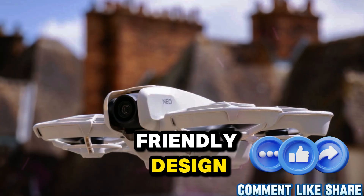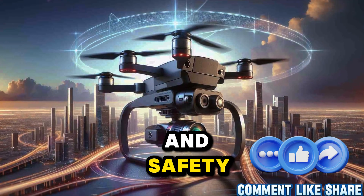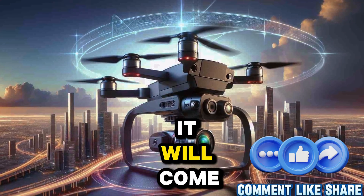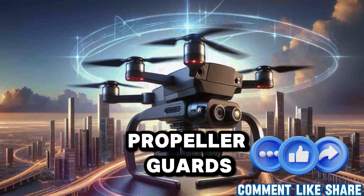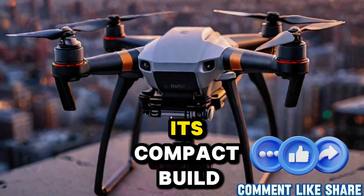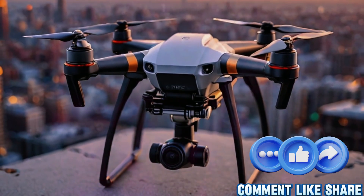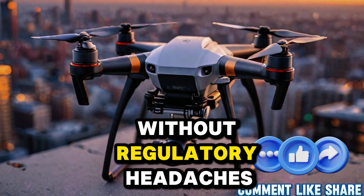The Neo 2 seems designed around ease of use and safety. Prototypes suggest it will come with double-layered propeller guards, ideal for indoor flights or new pilots worried about crashes. Its compact build will likely weigh under 249 grams, keeping it accessible without regulatory headaches.